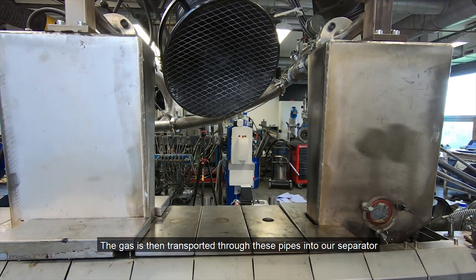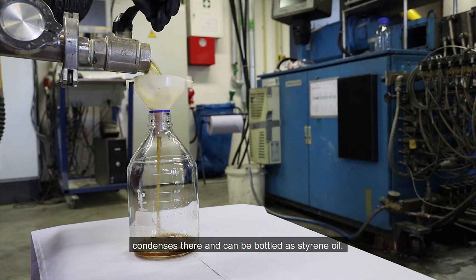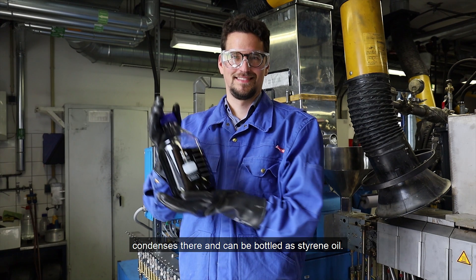The gas is then transported through these pipes into our separator, condenses there, and can be bottled as styrene oil.